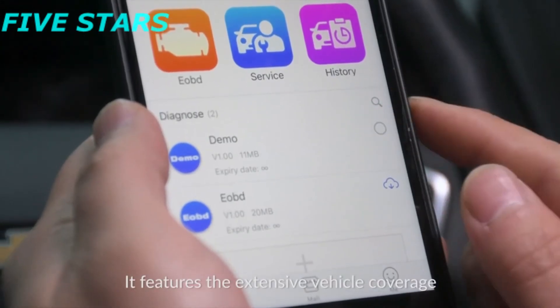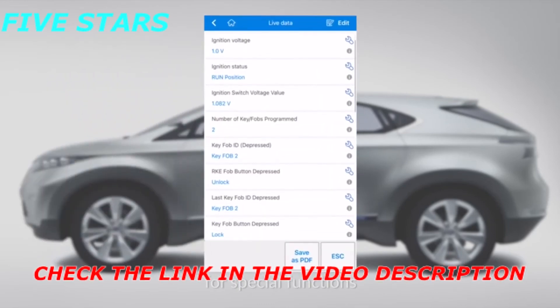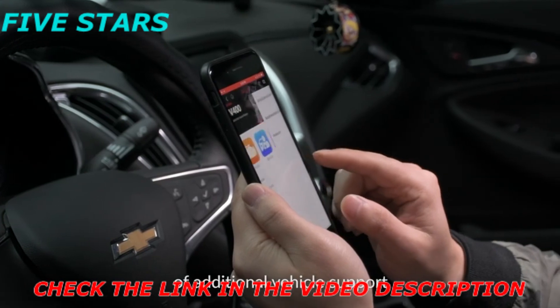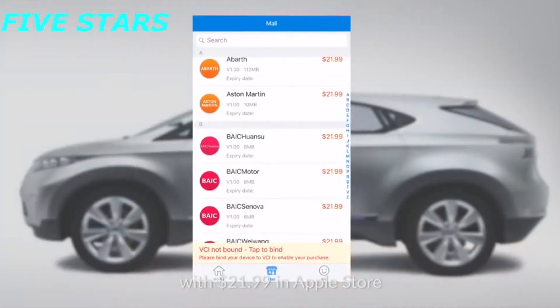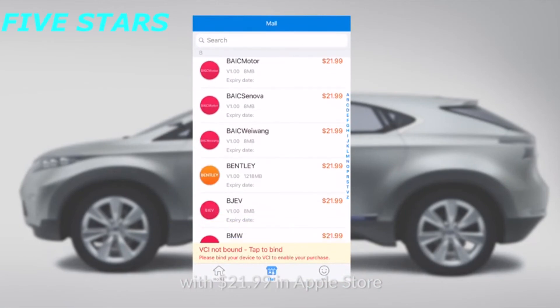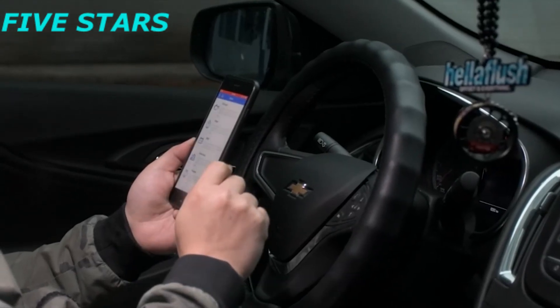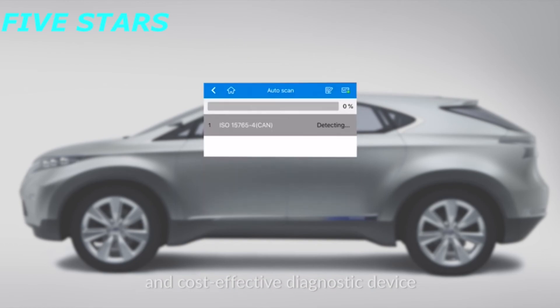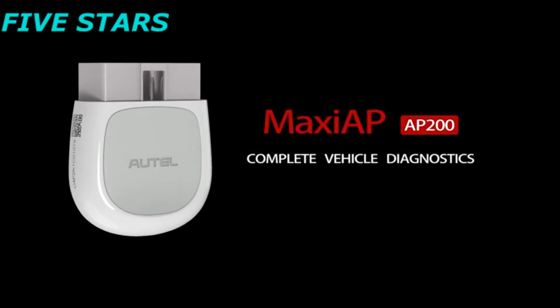It features extensive vehicle coverage, and all users will get one free vehicle software for special functions with the initial purchase. If you want to get access to additional vehicle support, you may need to make an in-app purchase of $21.99 in the Apple Store and $15.99 in Google Play for each vehicle make. This is the ideal scanner for any family DIYers and small repair stores looking for a quality, cost-effective diagnostic device. Thank you for being a valued Autel customer.